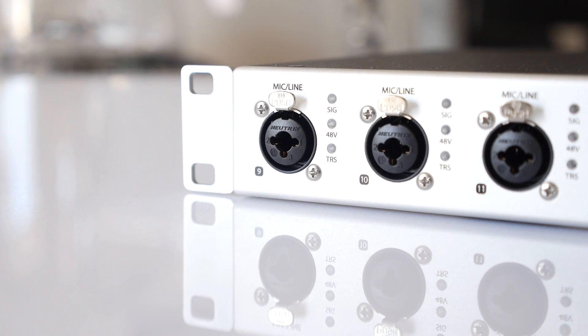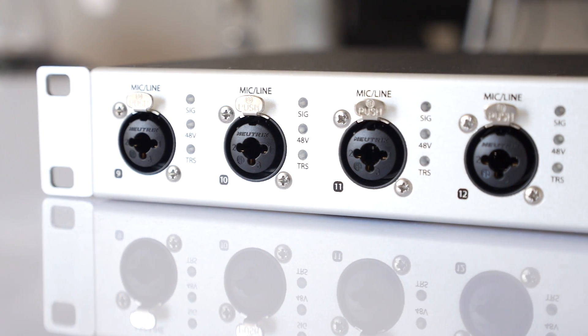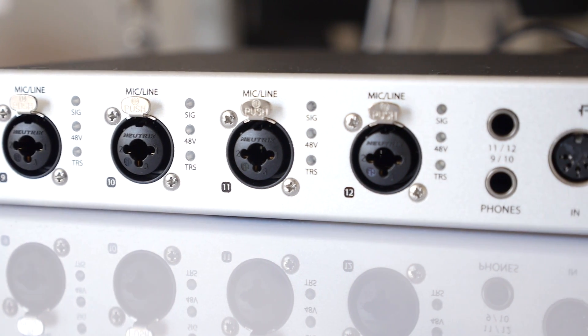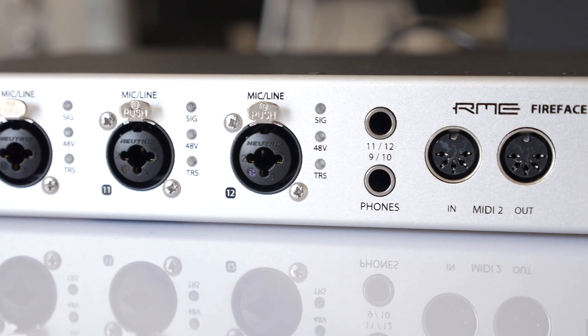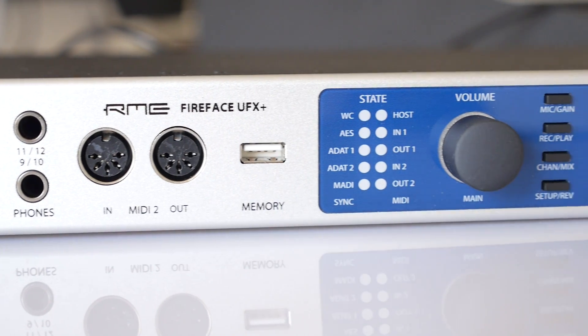All new ADDA converters, optimized analog I/O circuits, as well as improved specs guarantee pristine, crystal clear, and transparent audio. A new mic circuit design with 75 dB gain range serves even the most critical recording situation and source trouble-free.